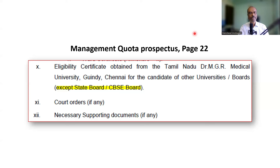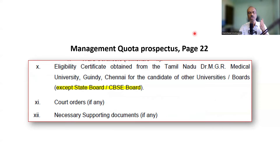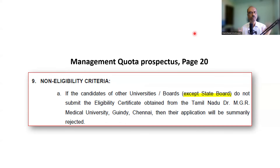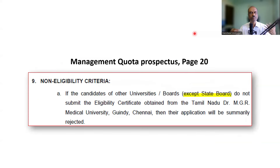Now look at another clause in the management quota prospectus — page 20, non-eligibility criteria. Here it says candidates from boards other than Tamil Nadu State Board who do not submit the eligibility certificate will have their application summarily rejected. Now even CBSE has disappeared. So management quota page 22 exempts State Board and CBSE, but page 20 exempts only State Board. Should I follow page 20 or page 22? Why such inconsistencies?